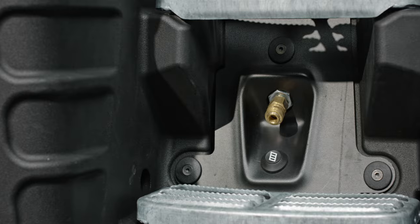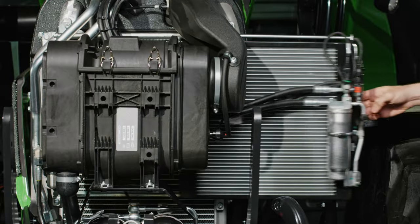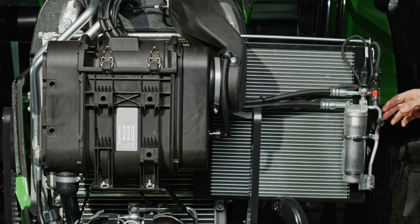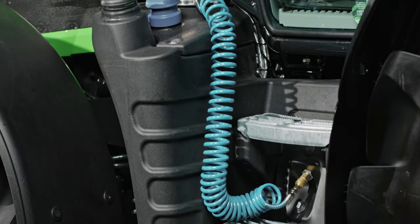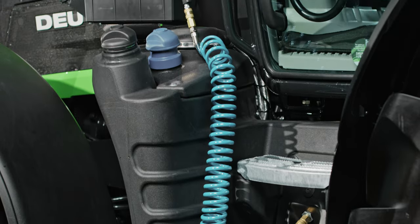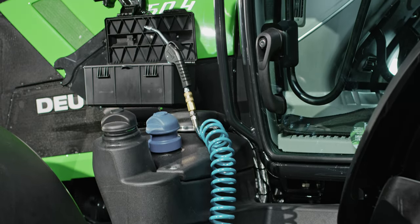A compressed air connection is integrated in the steps for cleaning the cab and radiators. For easy cleaning, the air conditioning condenser and the dirt sieves can be pulled out. The required air blow gun along with the hose can be conveniently stored in the additional toolbox on the left side of the vehicle.